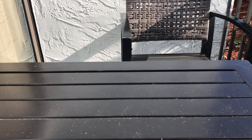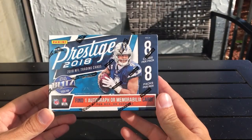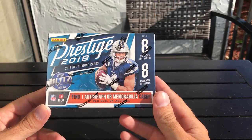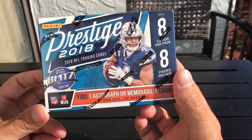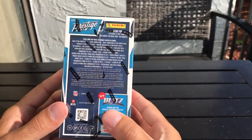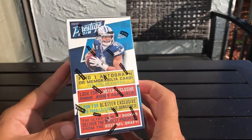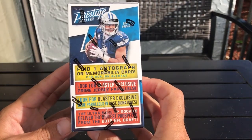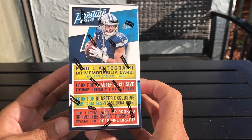What's up guys? TouchCard03 back with another video and I have finally found the 2018 Prestige. This is just a retail blaster box from Walmart. There's the odds — one memorandum card per box on average. Look for exclusive blaster prime jersey parallels.